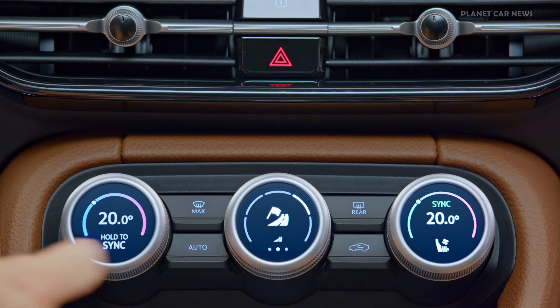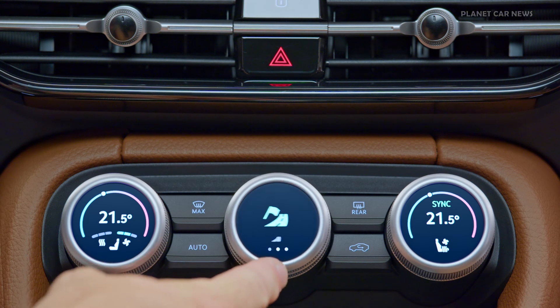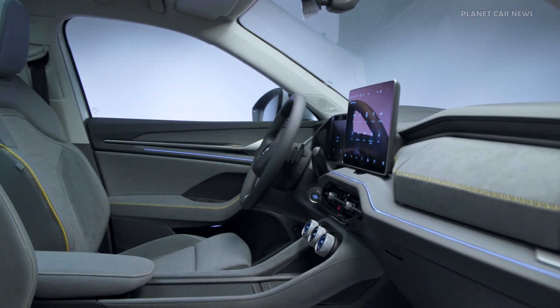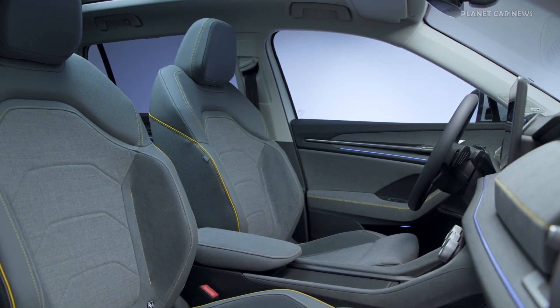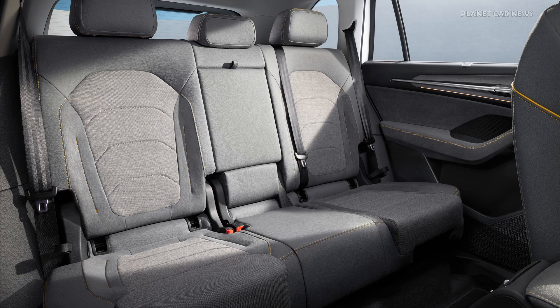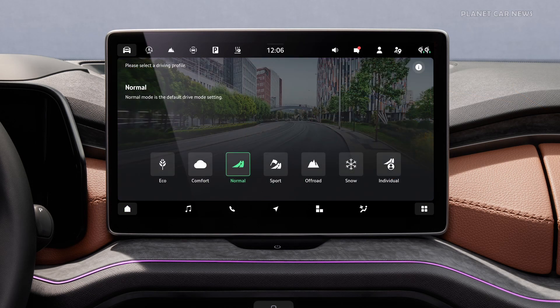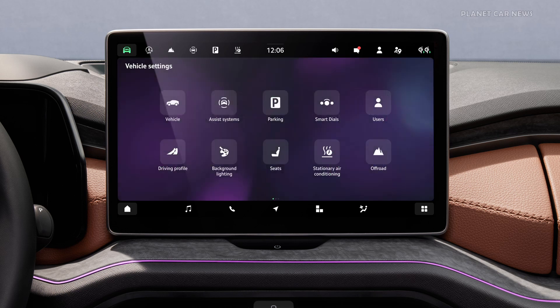The infotainment system in the second generation Kodiaq features a 10-inch central multi-touch display and DAB plus radio reception as standard, along with gesture and voice control.